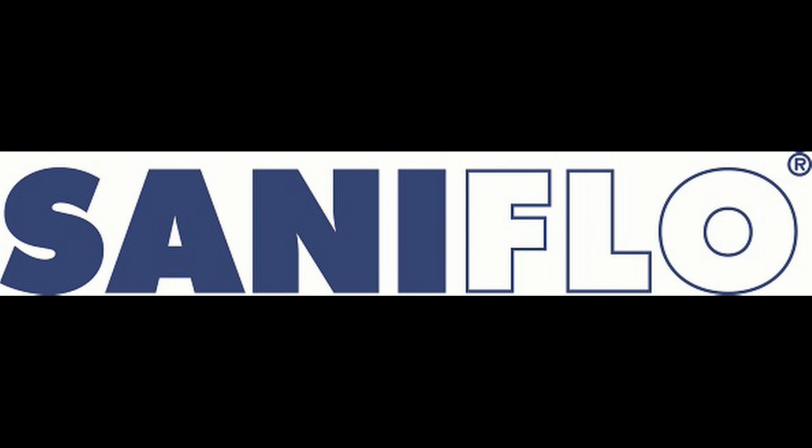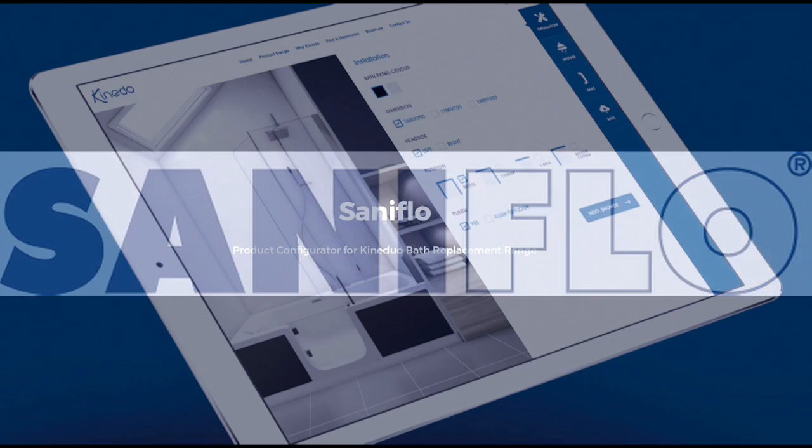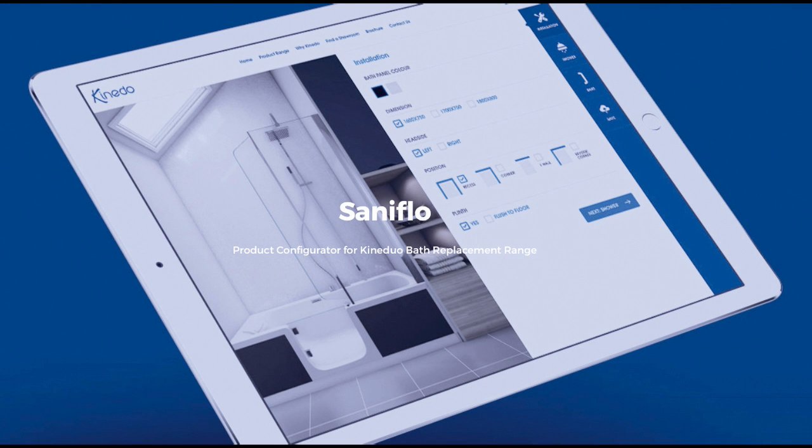Sanoflo has launched a new user-friendly interactive configurator that enables customers to specify the KineDuo bath most suitable for their needs at the click of a button. Available on the KineDuo website, the configurator can be used by anyone with access to a computer, tablet or mobile, including showroom staff sitting with prospective customers, merchants who need to assess the options for sale, and installers who are planning the installation on site.